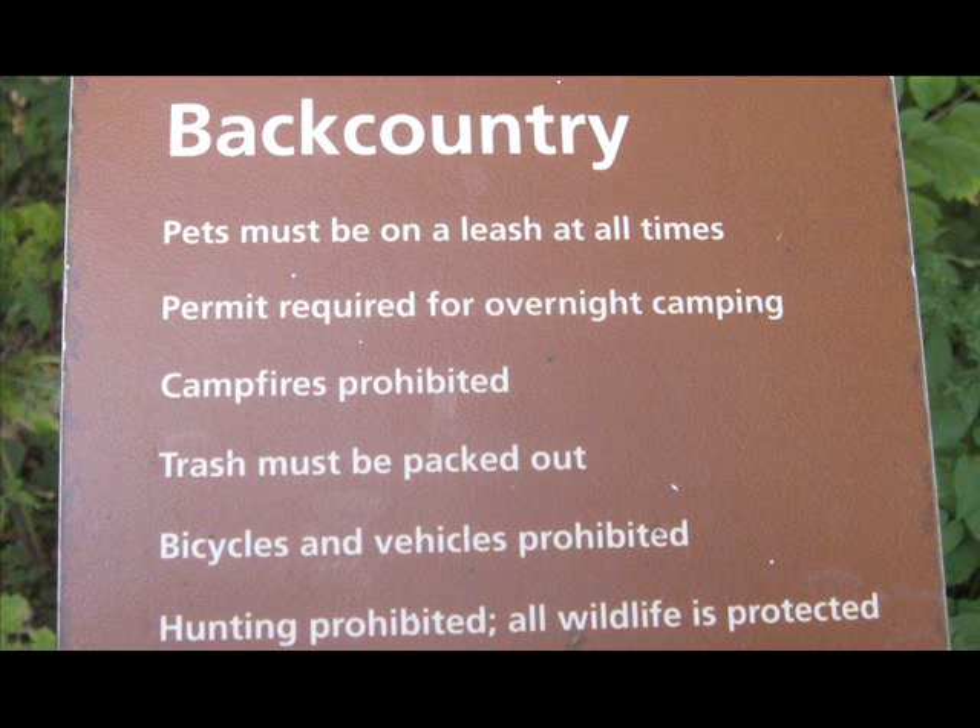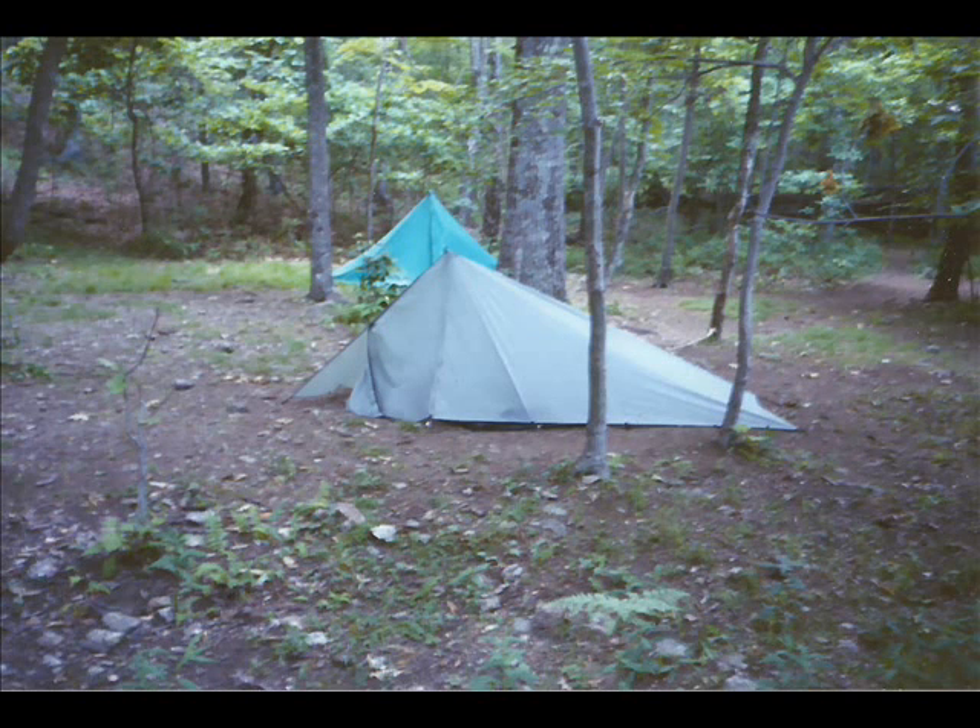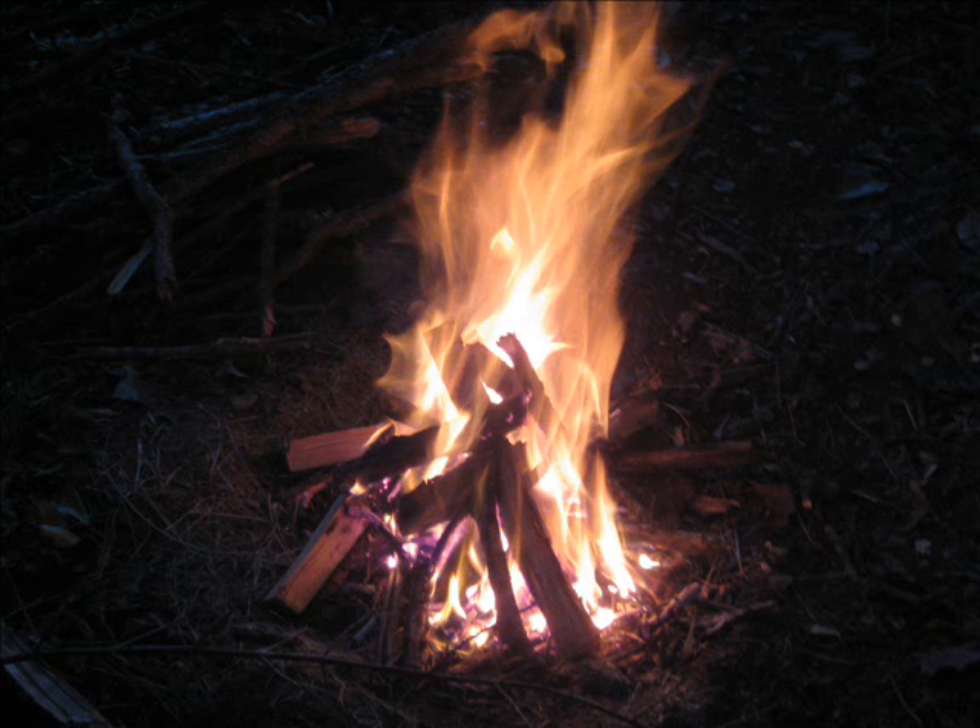Almost all AT shelters and lean-tos have fireplaces, but on long stretches of the AT, campfires on the ground are prohibited. Shenandoah National Park prohibits hatchets and saws. At many designated camping spots, there's very little dead wood lying around. It can easily rain several days in a row on the AT, and any dead wood will probably be soaked. In outdoor emergencies, sometimes building a fire is the right call, and I always carry a Bic lighter and some paper so I'm ready.